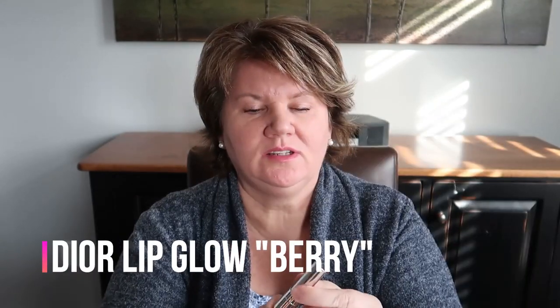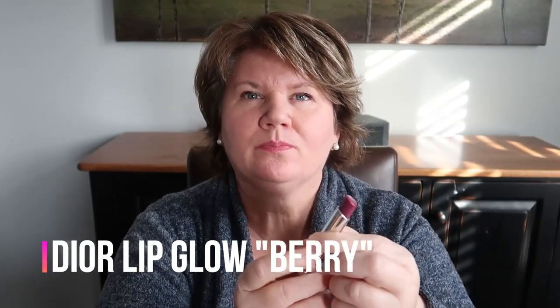The next thing I'm wearing is another Dior product - I have three of these. These are their Lip Glow, just a colored lip balm, and the color I'm wearing today is number six, called Berry.